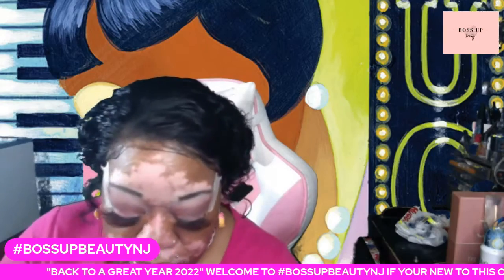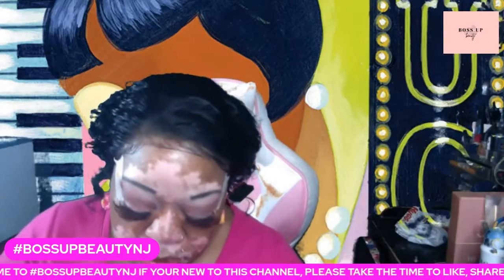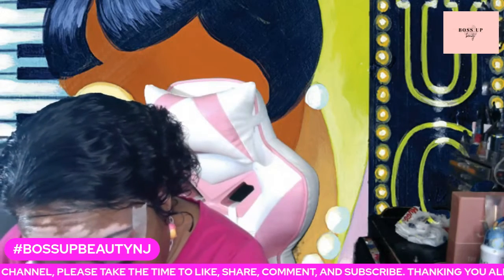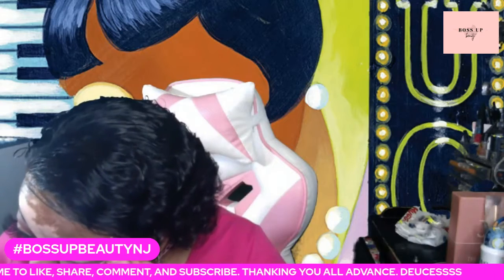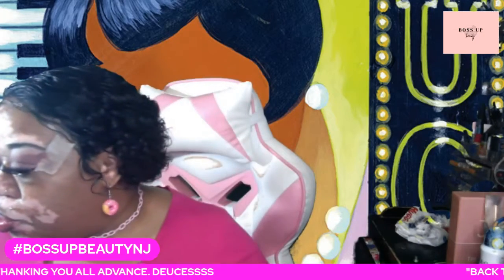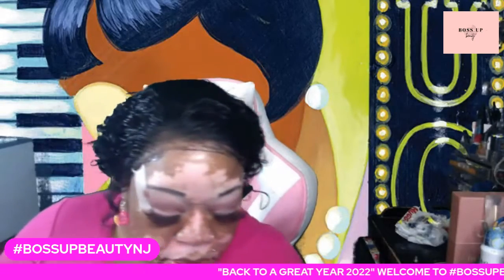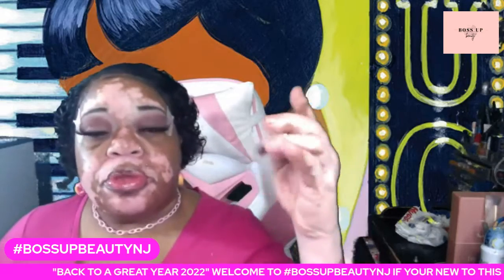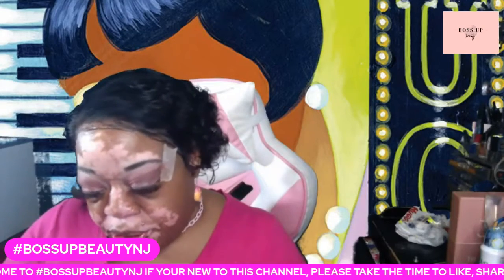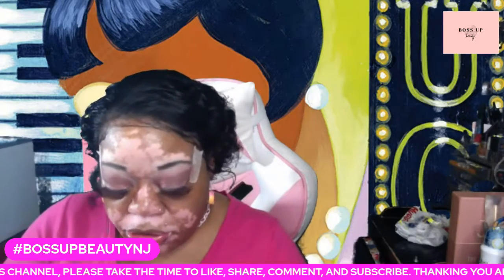So going back to the chocolate brown — that's the chocolate brown I used right there. Next, I am going to use this one — let's try it, it has a little pinkish undertone in it. Let's see how shimmery it is.